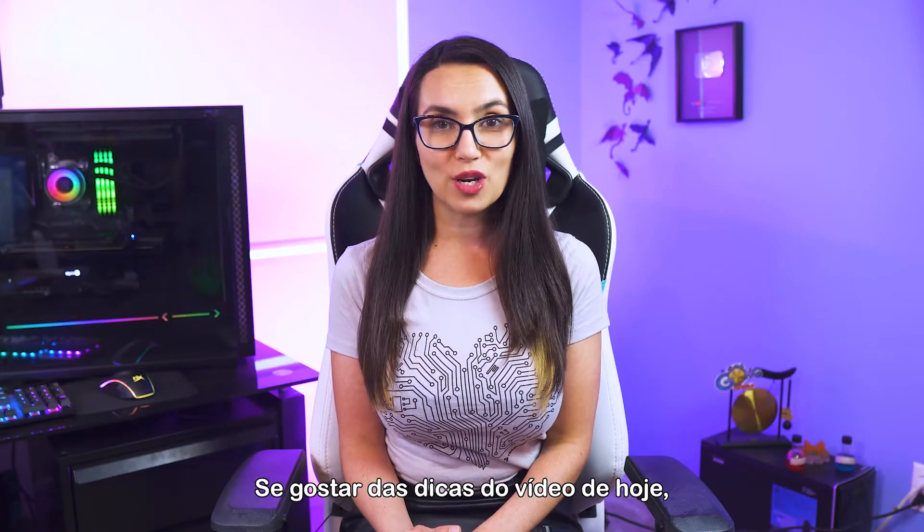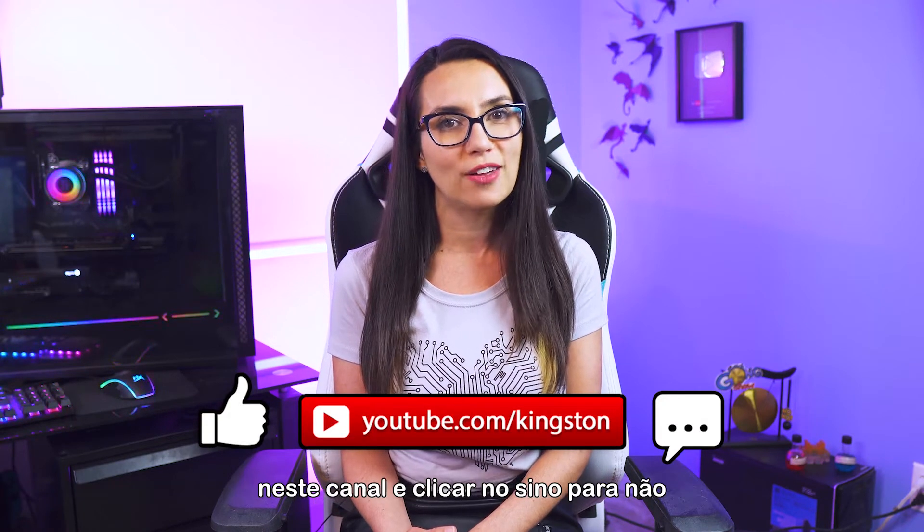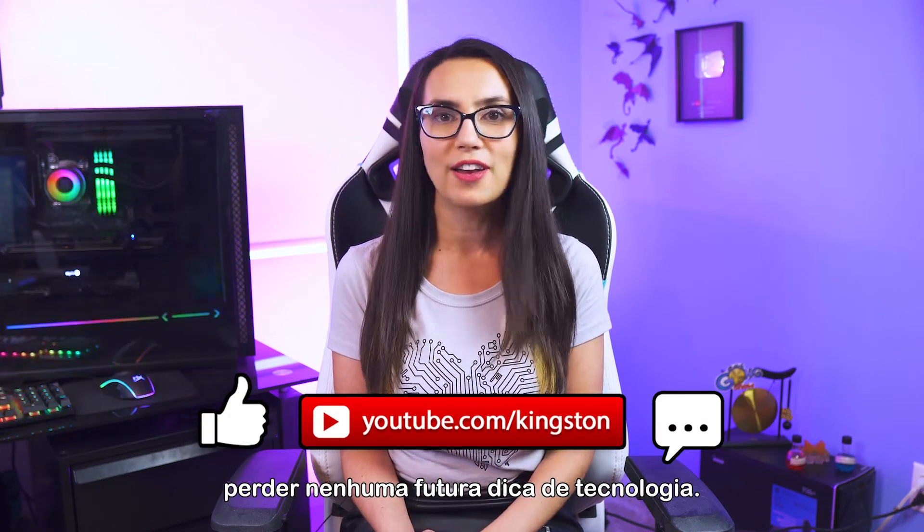If you find the tips in today's video useful, feel free to like this video, subscribe to this channel, and ring that bell so that you don't miss out on any future tech tips.